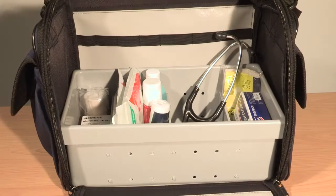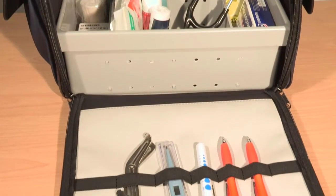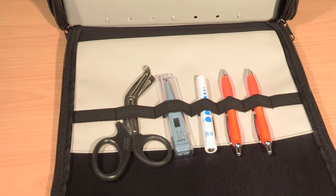The front opens out fully to give easy access to contents. The sides are fitted with plastic loops for scissors, pens, etc.